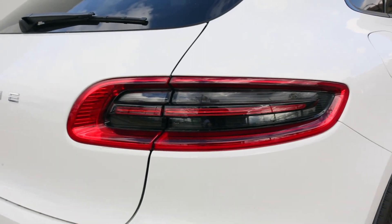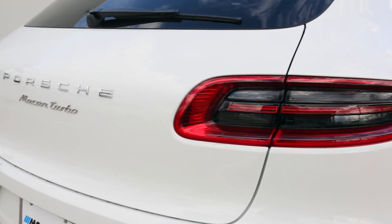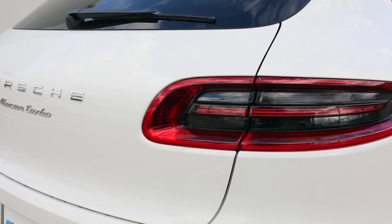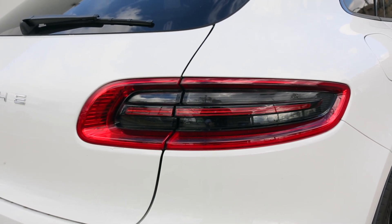Number one has got to be these awesome LED taillights. They're gorgeous, not only during the day but at night as well. What a statement piece by Porsche. They're beautiful.